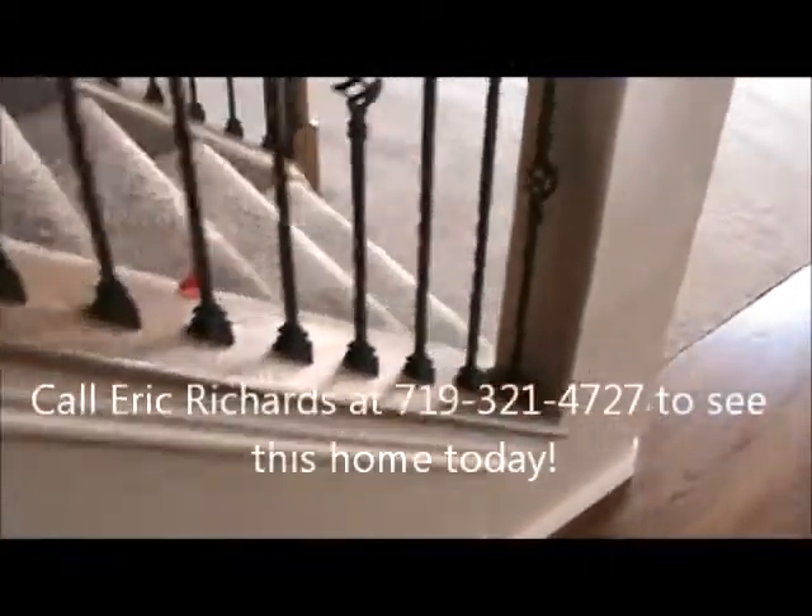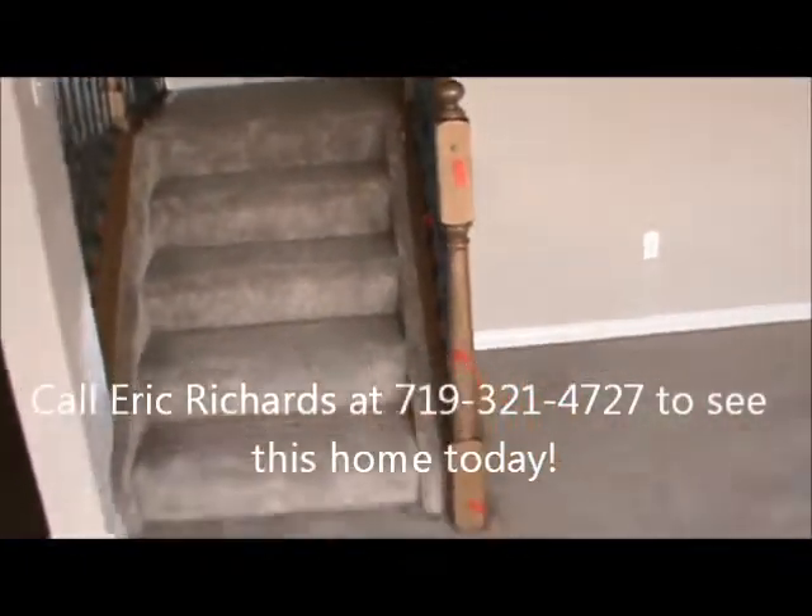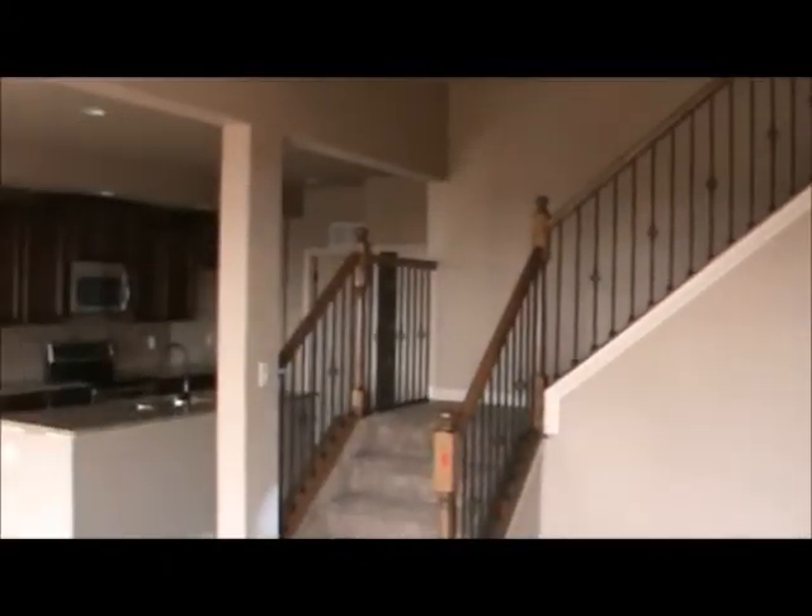These are the wrought iron spindles for the staircase. You can see this very nice open floor plan here — there's the entry door, stairs for the bedrooms, the kitchen, and breakfast nook. There is a lower-level study here that could be used as a guest room, though there's no closet so it has no official bedroom capacity.